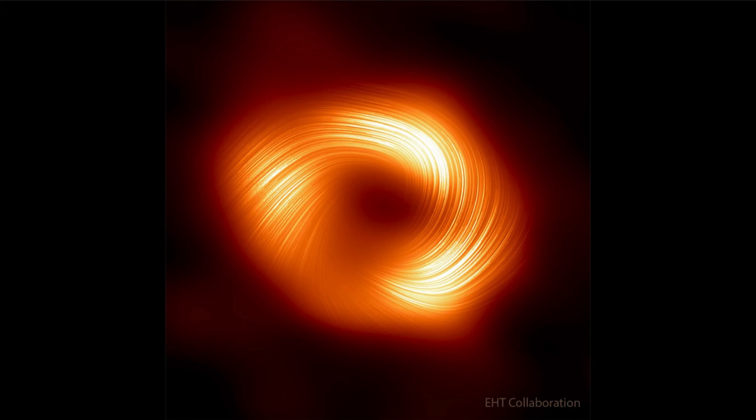Being able to better understand these helps us understand how the disks of material form around galaxy centers and around those black holes, and how jets of material are emitted — not from the black hole itself, as nothing can come out of a black hole, but from the accretion disk around it. That's part of what we're seeing here in this magnetized material visible in the polarized light swirling around the central black hole at the center of our galaxy.